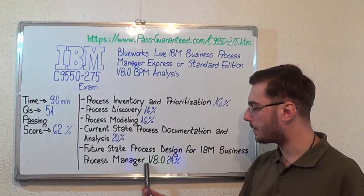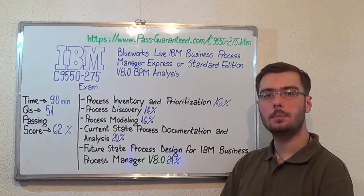And the last one: Future State Process Design for IBM Business Process Manager V8.0, with 24%.